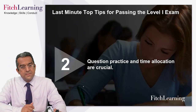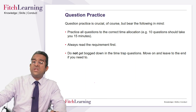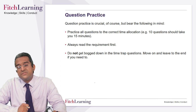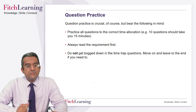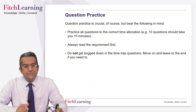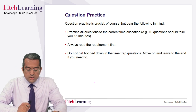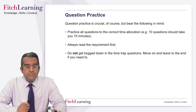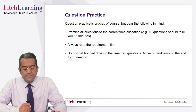Question practice: time allocation is crucial. It's 120 questions in 180 minutes, so 1.5 minutes per question — 10 questions should take you 15 minutes. Read the requirements first; it's especially true for long-winded questions like ethics where you get big scenarios. If you read the actual answers first, you know what you're looking for, which saves time. Don't get bogged down in time-trap questions — move on, leave it to the end if you have to. Remember, they're all just worth one mark, so don't spend more time than you need to.